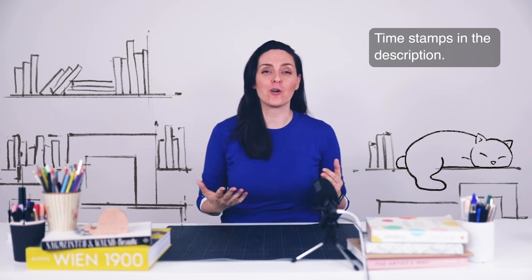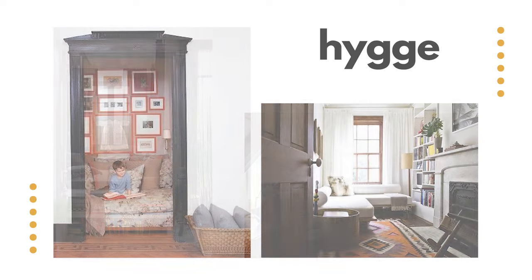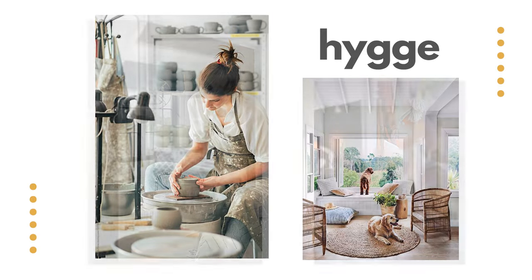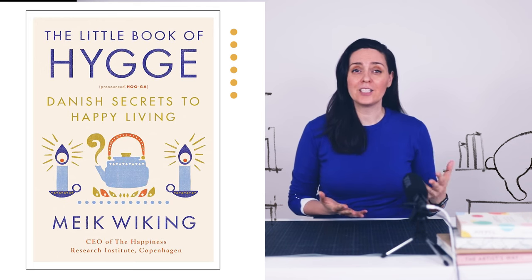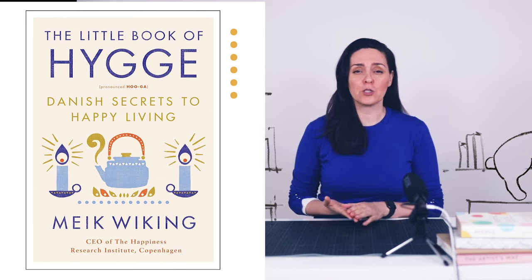Today I'd like to talk about Hygge home interior design. Hygge is not just a buzzword floating around the design world. Originating from Denmark, Hygge teaches us the art of cherishing simple joys and crafting cozy spaces. By the way, this video is inspired by the little book of Hygge by the Danish author Mike Weiting. You can find more about it in the video description.